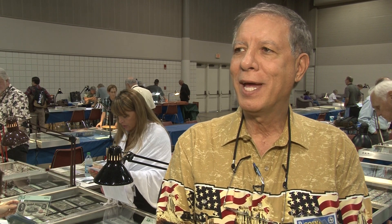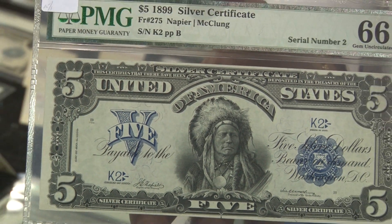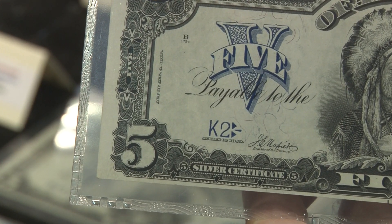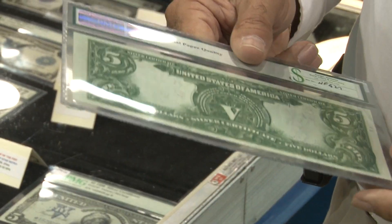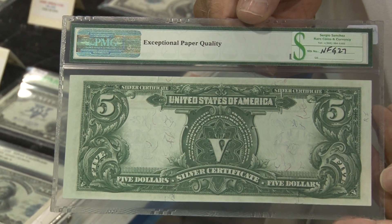This is something neat I brought to the show — it's basically a chief note. A lot of people are familiar with the chiefs, but this one is a little unusual because it's from the very first sheet that was printed and cut. This is serial number two — a low serial number from the very first sheet printed on the Freebird 275. There are definitely premiums on low serial numbers, and when you get to single digits, there's a major increase. Number one would be substantially more, but this is number two, and it's pretty cool.